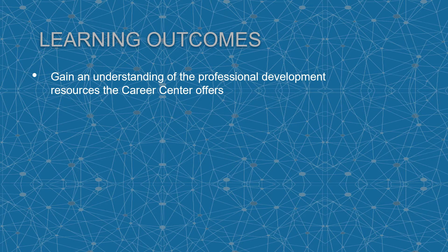Today's student learning outcomes are to gain an understanding of the professional development resources the Career Center offers.